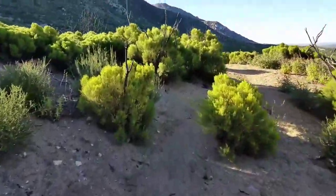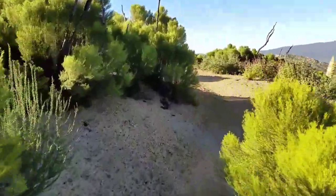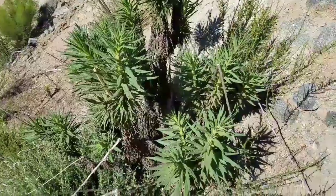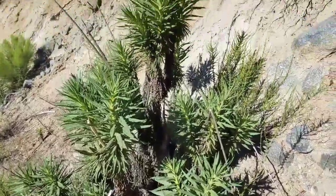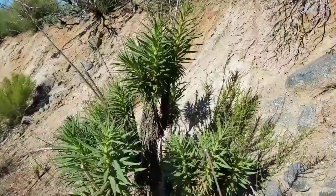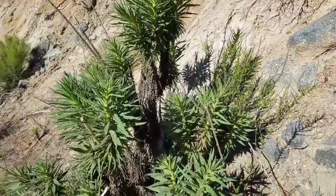Alternate side trail. The infamous poodle dog bush — it smells like pot, kinda looks like it too.